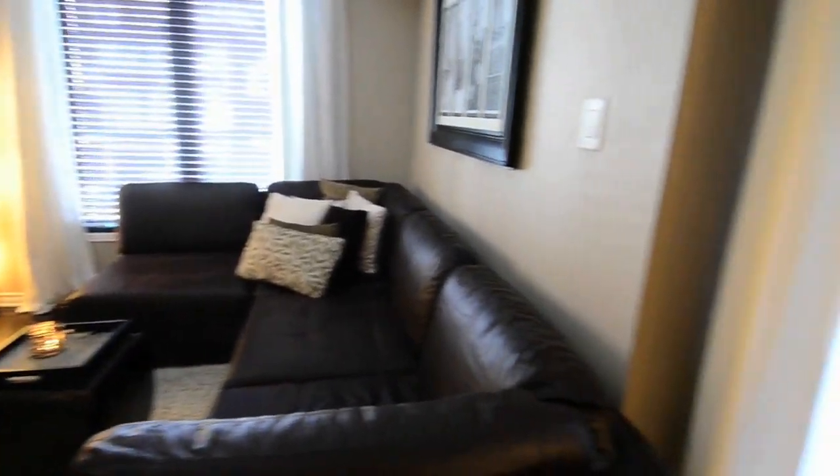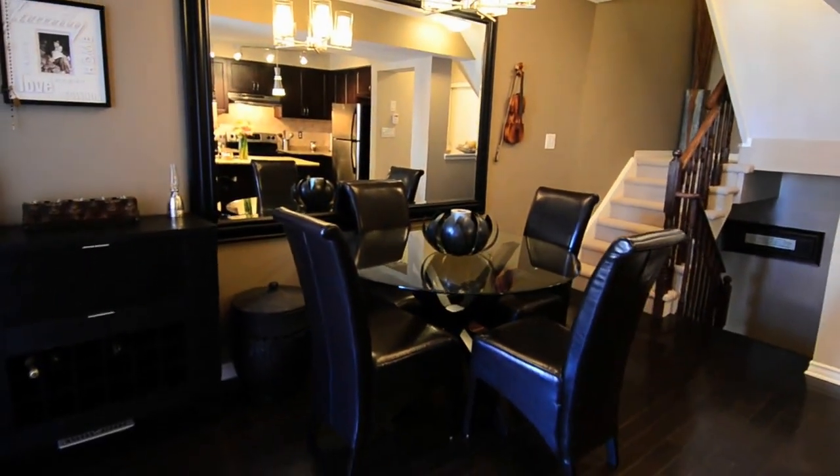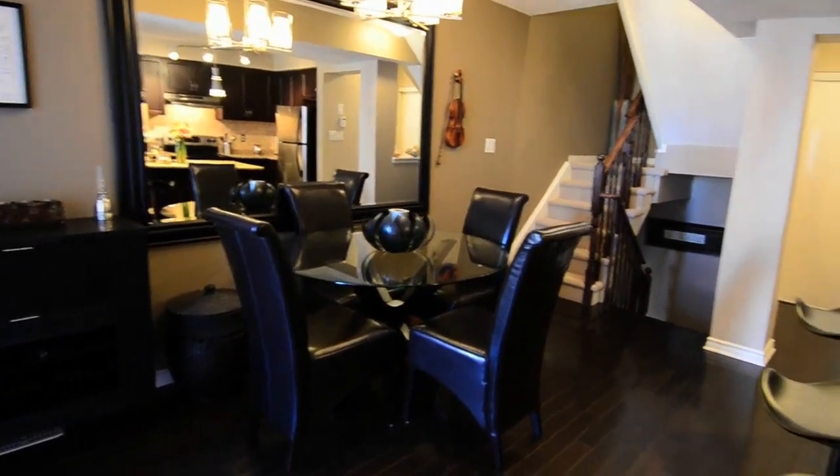The cosy living room overlooks the front yard, and a walkout to the balcony is accessible from the dining area. A beautiful ceiling light fixture adds elegance to the room.